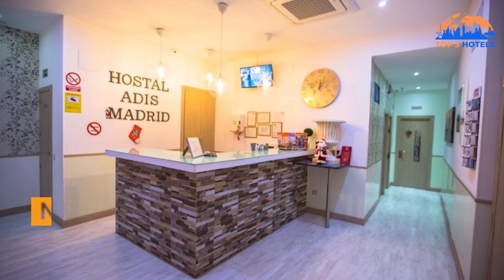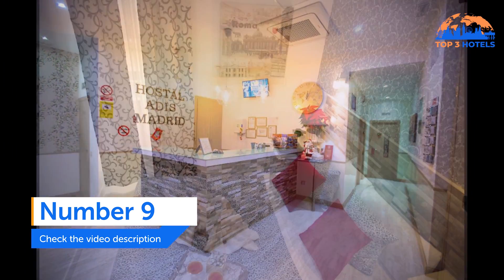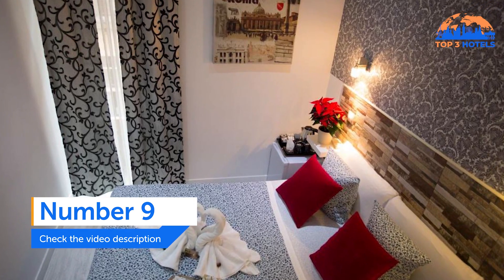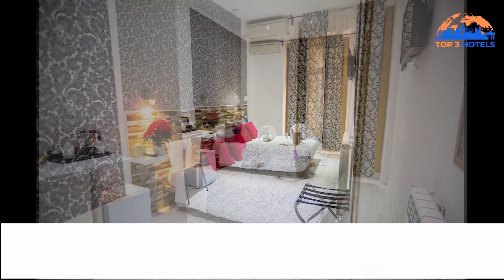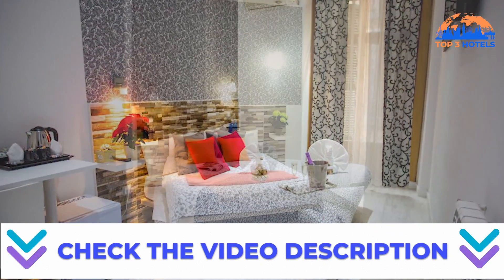Number 9. Hostel Addis. Only 200 meters separate the Hostel Addis from Puerta del Sol in Madrid's center. It provides free Wi-Fi and 24-hour reception. Air-conditioned rooms feature tiled flooring and flat-screen TVs. They have a desk, a balcony, and are heated.